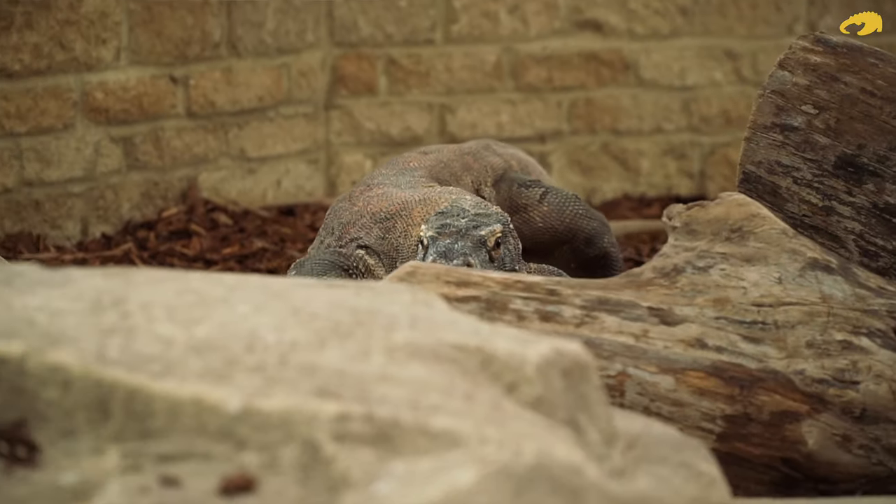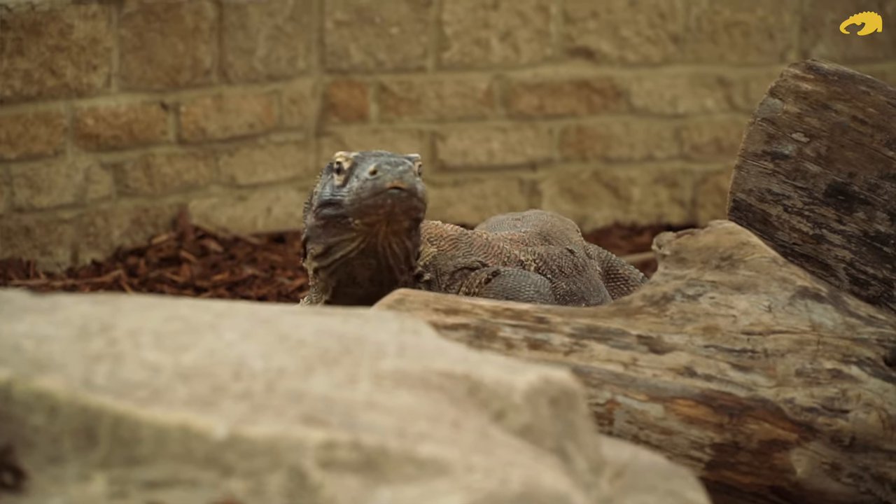Hi, I'm Jamie, Head of Reptiles here at Crocodiles of the World, and we're just about to get Batuu, our Komodo dragon, into his shift area so we can do his monthly weigh-in.